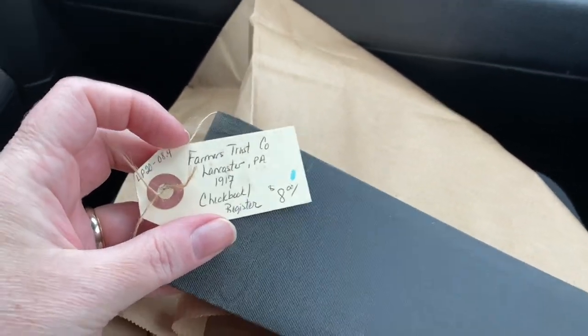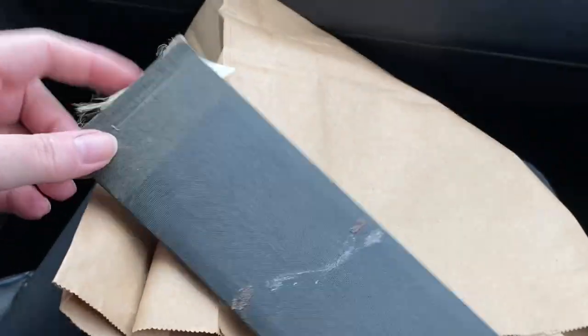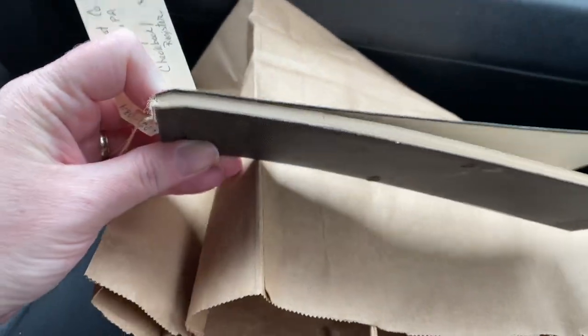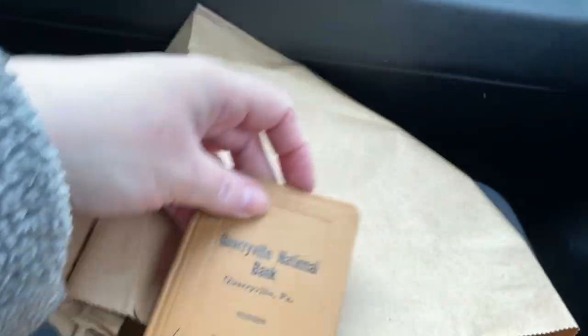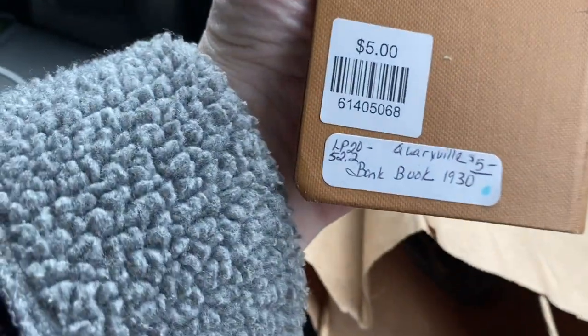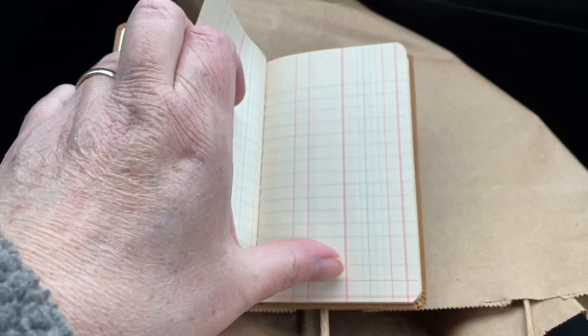I got the Farmers Trust 1917 checkbook and went ahead and got it because there are lots of blank pages I can take out and use for journaling. When it's empty, I can probably make a mini journal out of it — that's why I got that. I also got a deposit book for five dollars — 1932, she ran out of cash and left the rest blank.